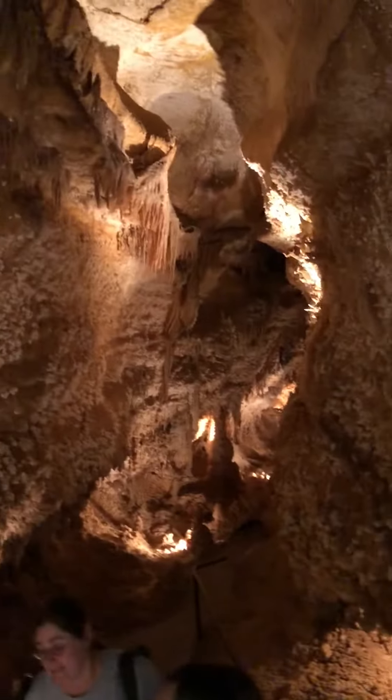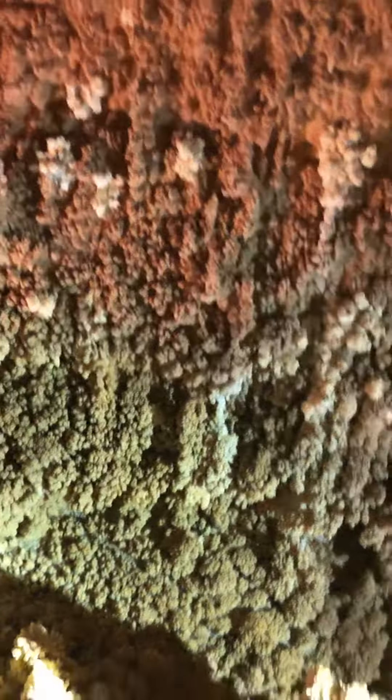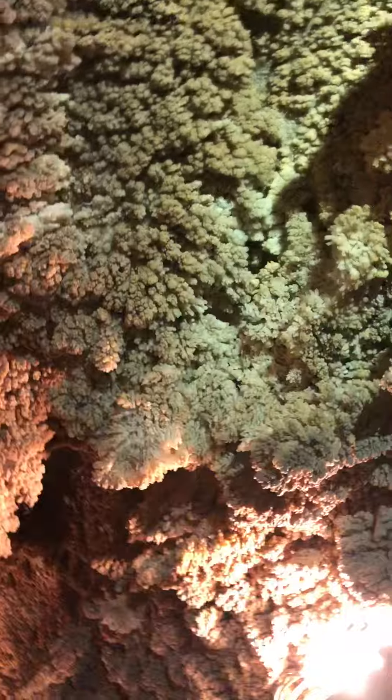This is called the first pretty part of the cave. Down here on the ground, you're going to see your cave coral. It's formed when water drips down and splashes up. It's very sharp, like the coral in the ocean.